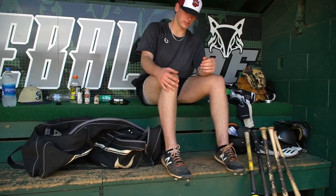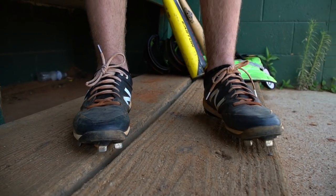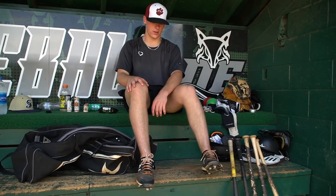Another item we have is my cleats. Just plain Jane, plain generic new balance cleats. They'll get the job done on an everyday basis. They're a little dirty, might need to clean them up a little bit. Might be time for some new ones, but they'll get the job done.